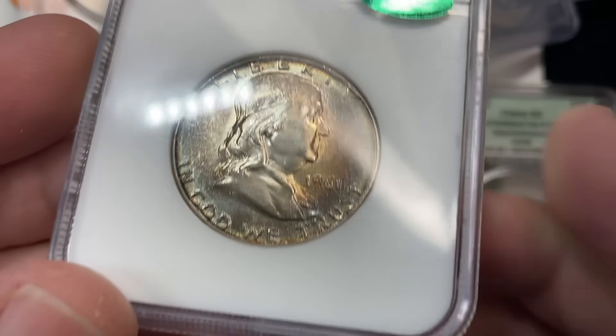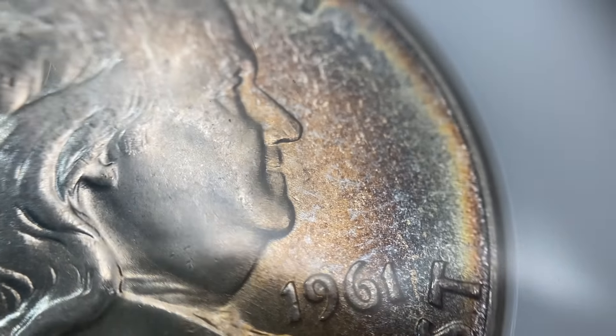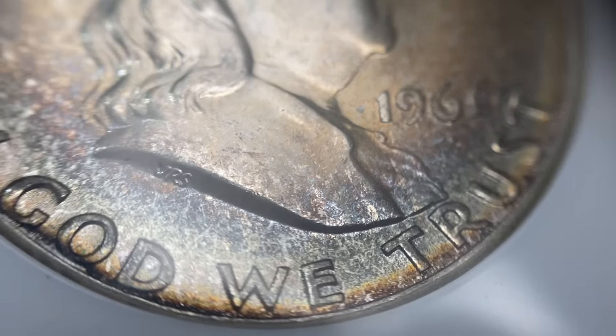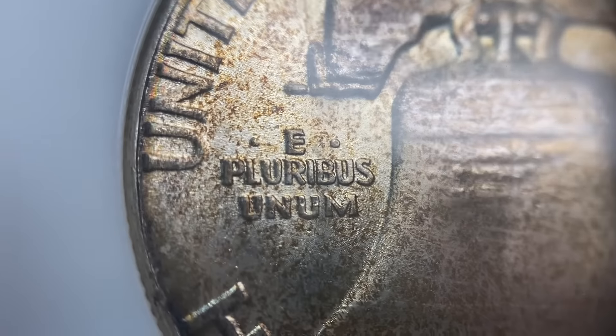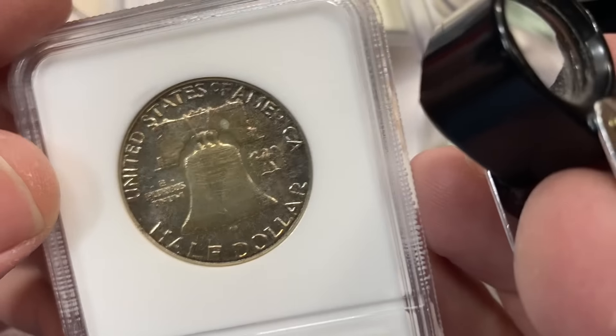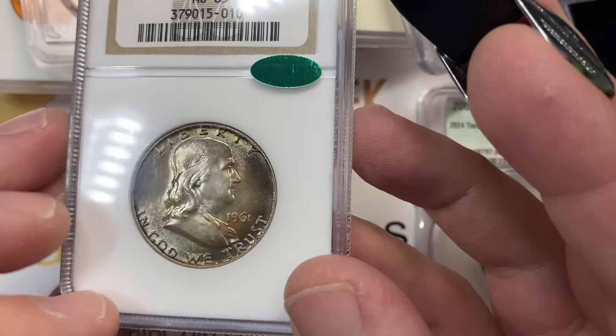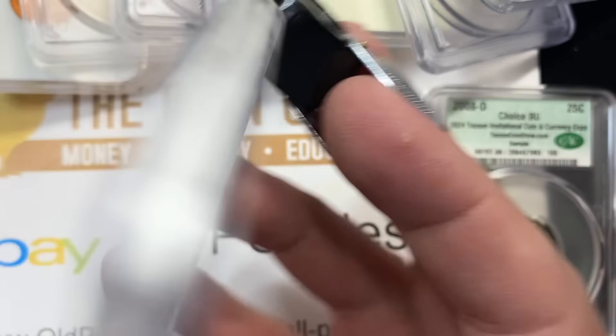This 1961 half MS65 is pretty intriguing to me. The fields are so close to looking proof-like on a coin where the toning really hides that a little bit. The obverse almost looks proof-like — it just has a look like a proof would have. That's a pretty neat coin.